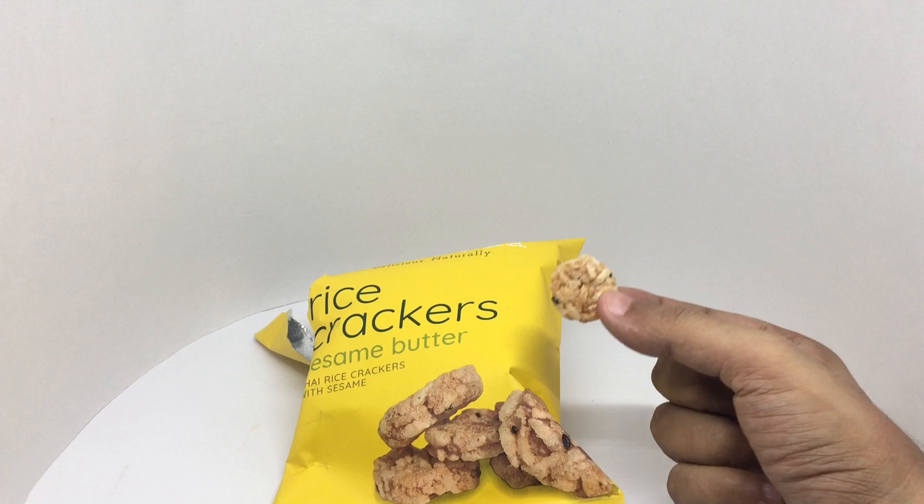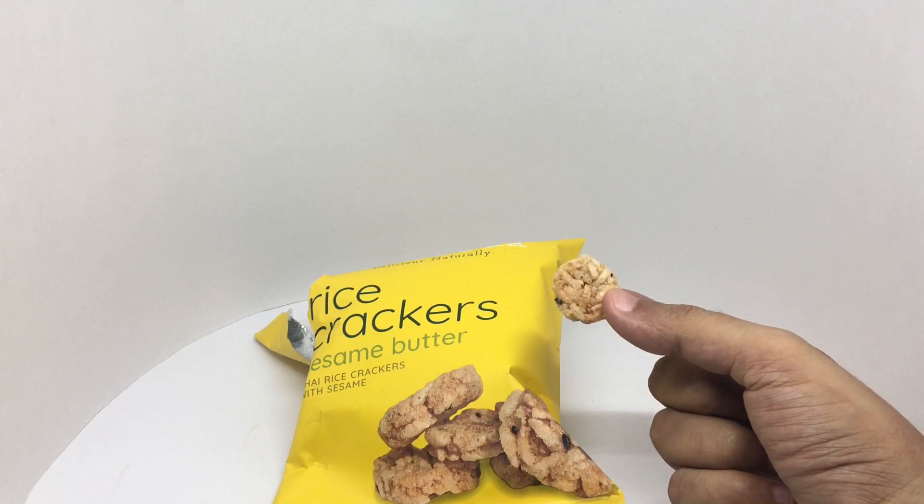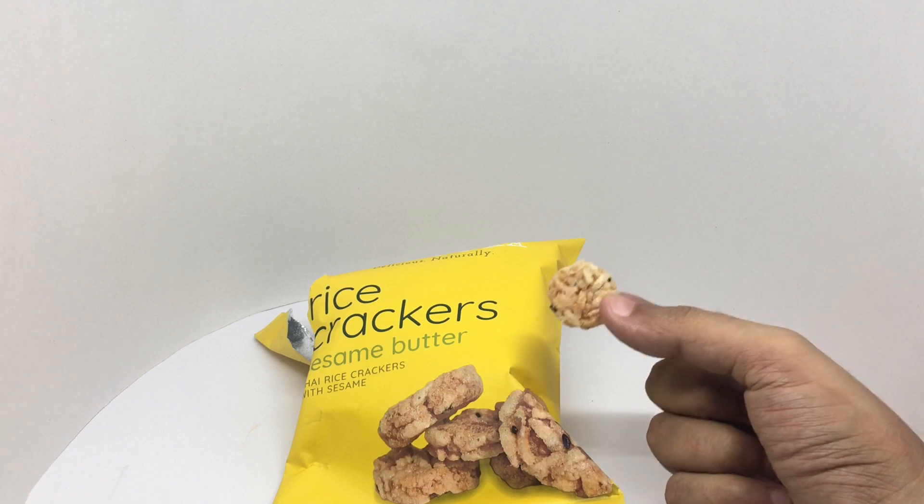Looks like you get about 15 pieces. Seems a bit expensive. So let's taste it.